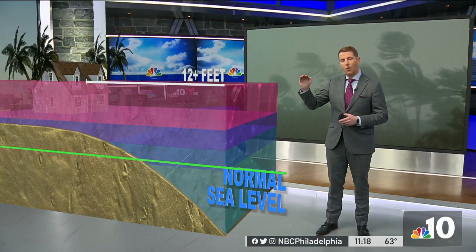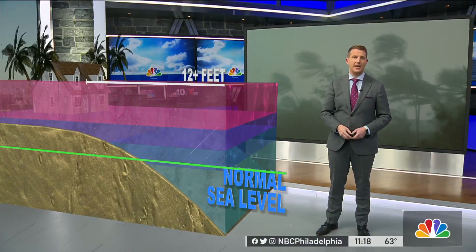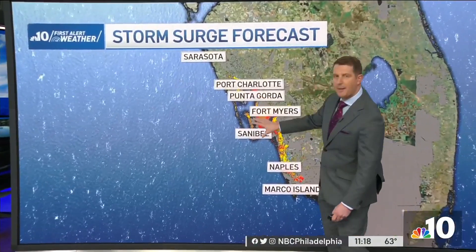That's 12 to 18 feet of water. Plus, there are waves on top of that. So that's why this separates this storm from a lot of hurricanes that we talk about. Hopefully everybody is taking those precautions. But let's break down that storm surge situation for you, because unlike some of the other hurricanes that have come into Florida, this is coming into a very populated area.